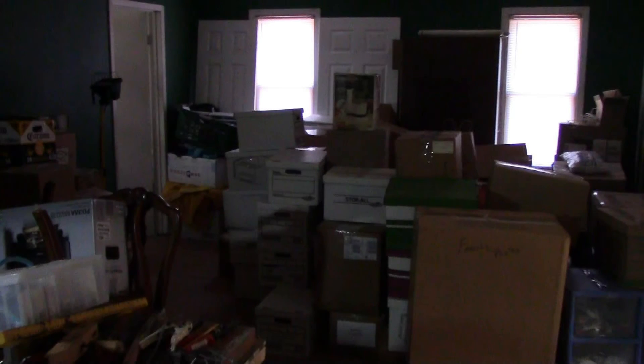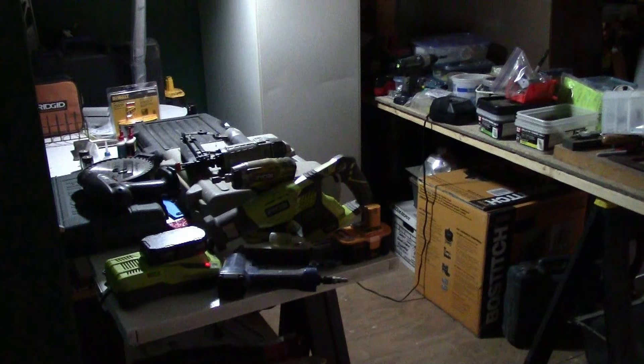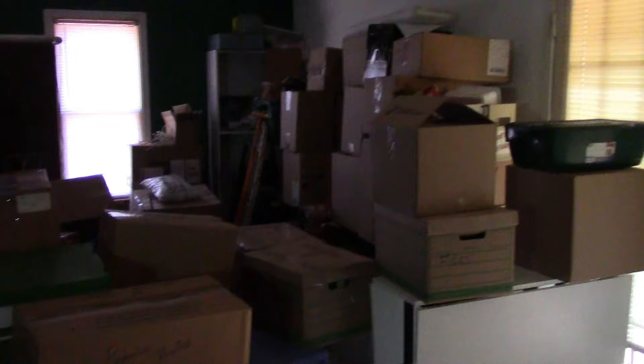And here's where all the boxes went. There's a file cabinet, tool tables. We had a tool table there by that bathroom door, but we had to move it to make room for boxes. And more boxes. And more boxes.